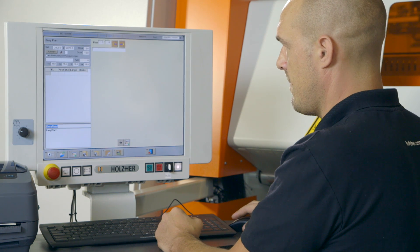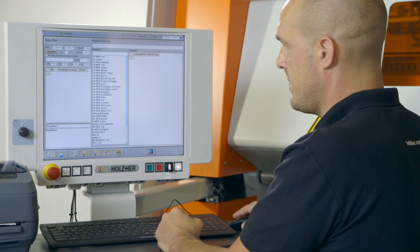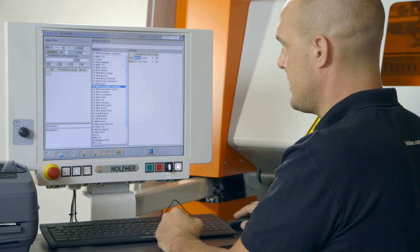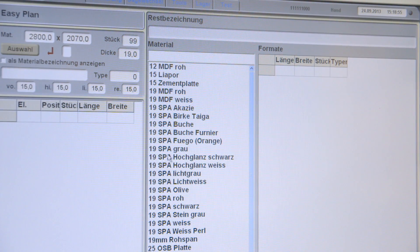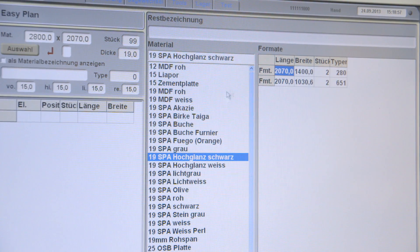All Holzher pressure beam saws are equipped with the comprehensive Opti-Cut software package. Besides the fast, easy-plan optimizing program, it is also possible to optimize large cutting lists.